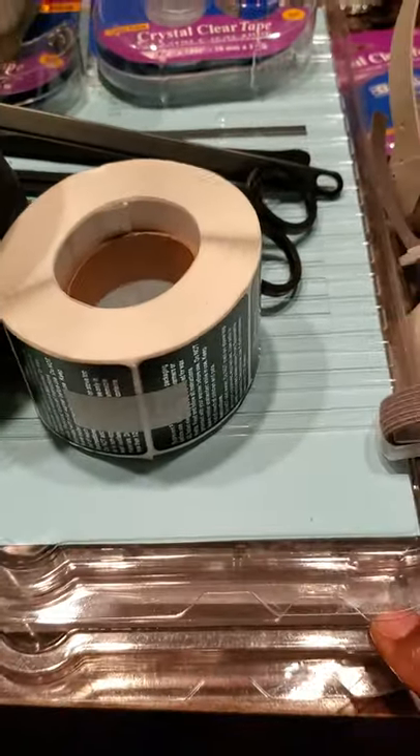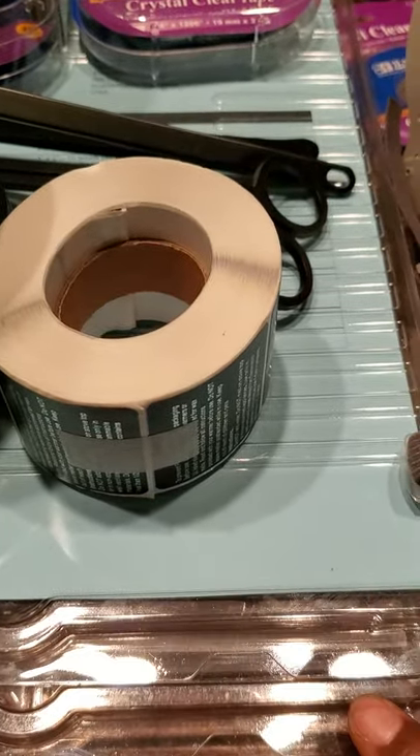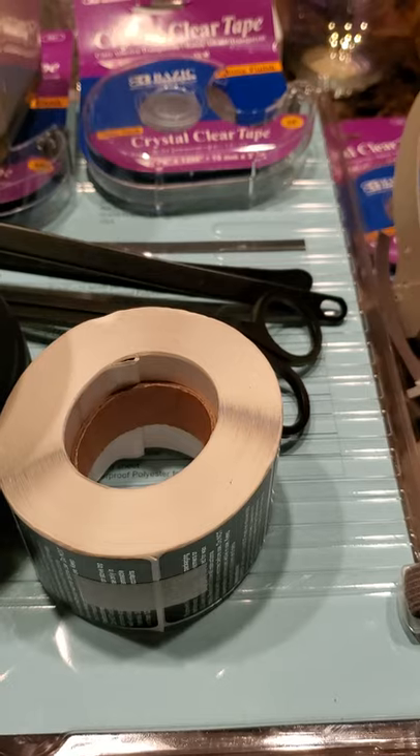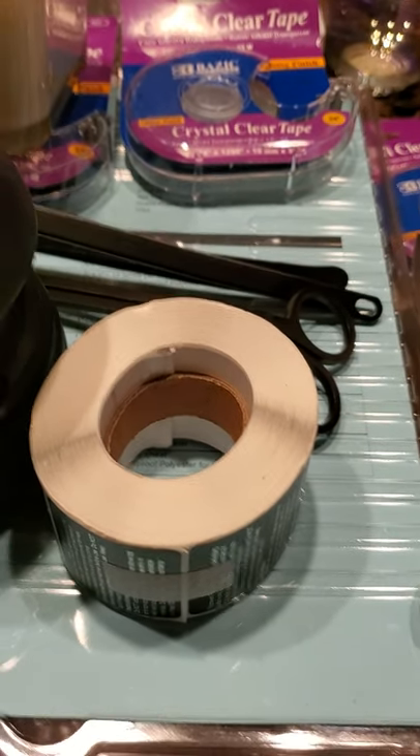And then I have my labels here from Online Labels — two packs of those in the various sizes that I use, because I have a couple of different vessels that I'm going to be using during our launch throughout the year.